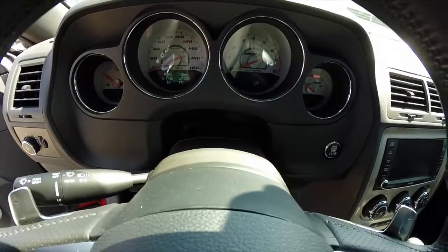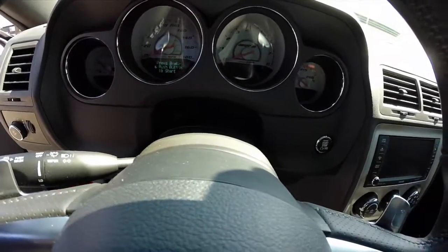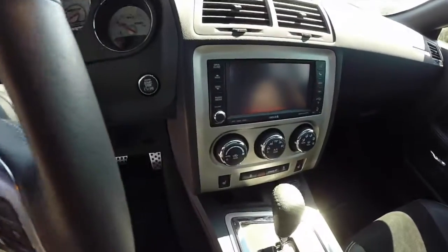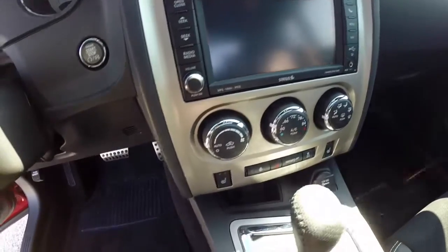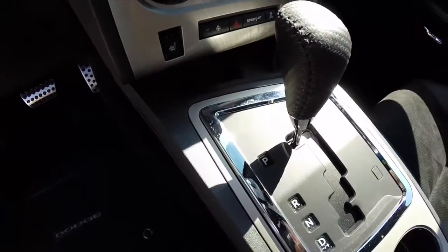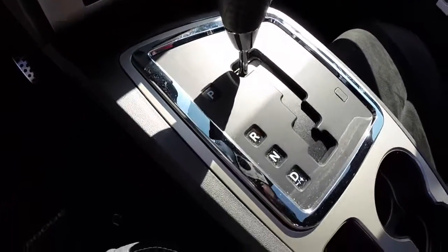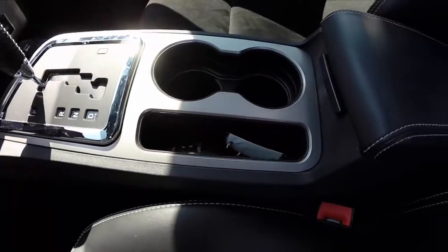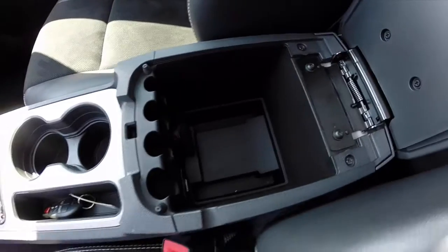We also have the SRT specific instrument cluster with a 180 mile per hour speedometer and 8,000 RPM tach. This vehicle does have a navigation system, Sirius satellite radio, automatic climate control, heated front seats, and a heated steering wheel. There is a carbon fiber finish on the five-speed automatic transmission with auto stick, illuminated cup holders, and a storage console.